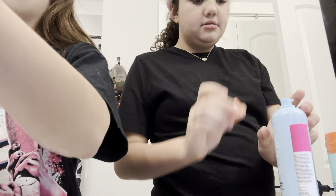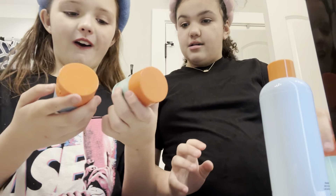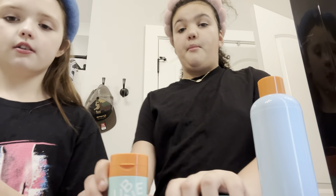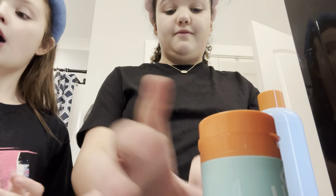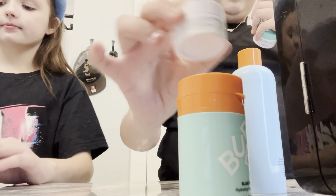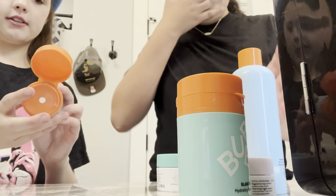Next is moisturizers. My moisturizers are this Bubble Slam Dunk and this Bubble Level Up, and Plexi Pops. And I got this Lala Retro whipped cream — it's whipped, it's not literal whipped cream. She's got Plexi Pops. Alright, so let's pump our skin.